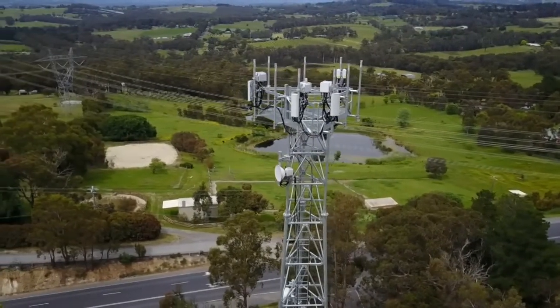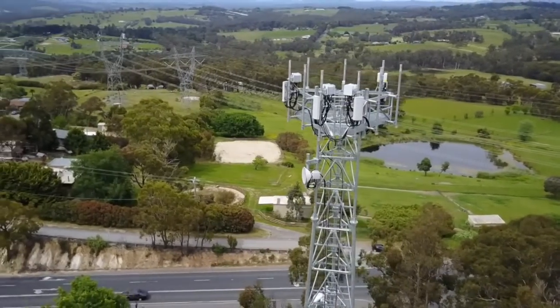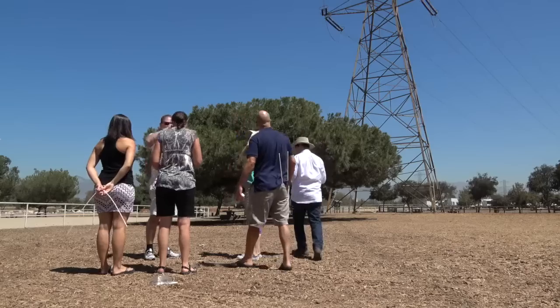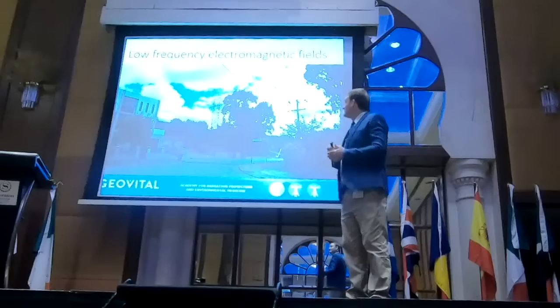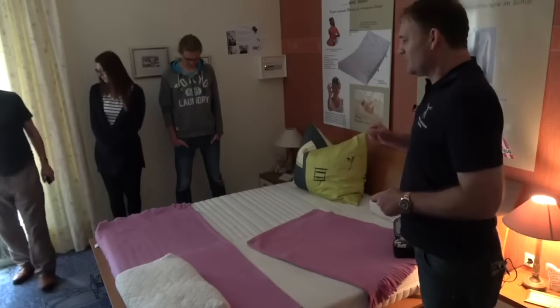I'm excited to see that you're interested to learn a lot more about EMFs, or electronic pollution, with an eye on doing something professional with this knowledge. My name is Patrick Vandenberg. I'm a domestic radiation specialist, author, international speaker on this subject, and trainer in EMF radiation assessment and mitigation.